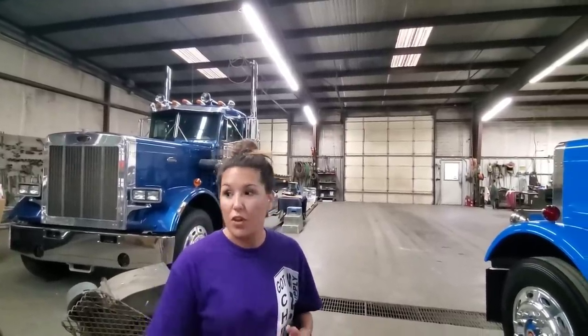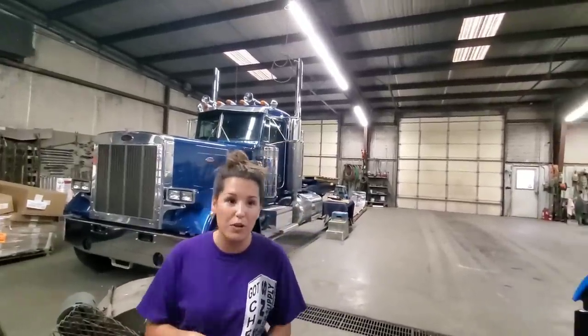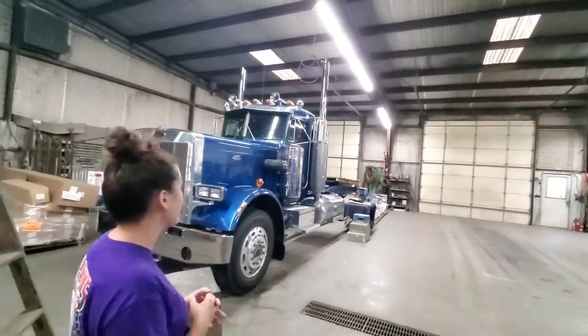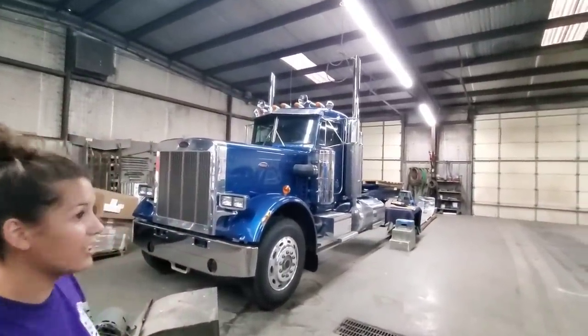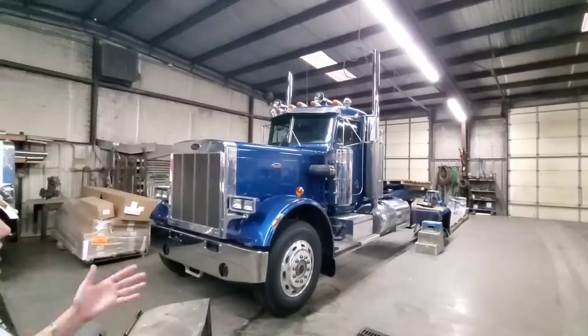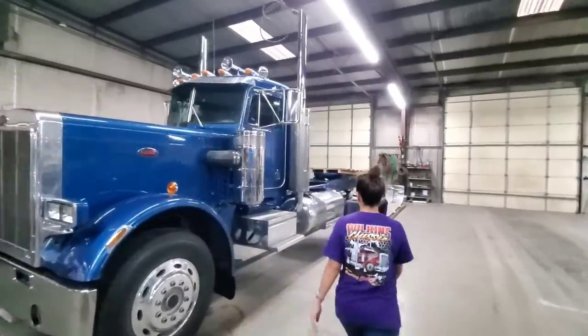They're definitely into the old school stuff. We've got an A model that we're working on right now, another A model that's got a KTA in it, and just all kinds of cool projects. Another really cool one that we have is this '87 359 — it's a glider. It came out of California and it's never been built.